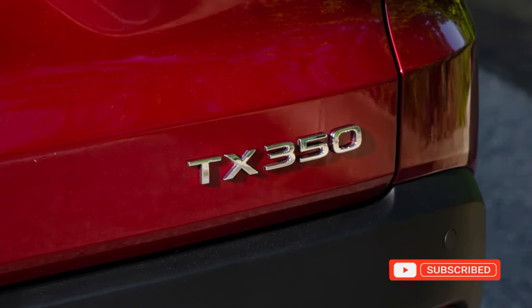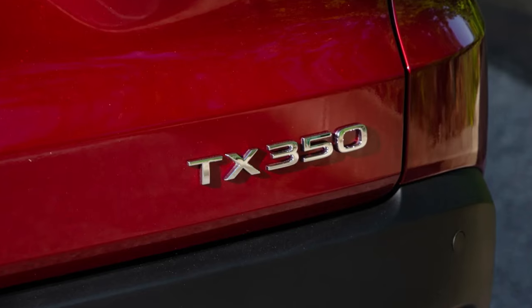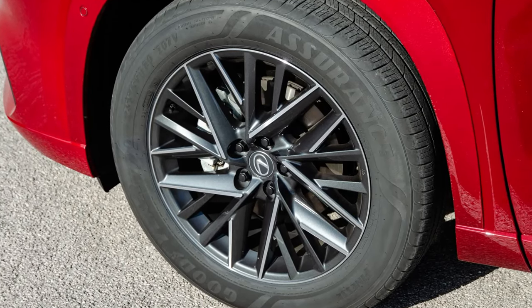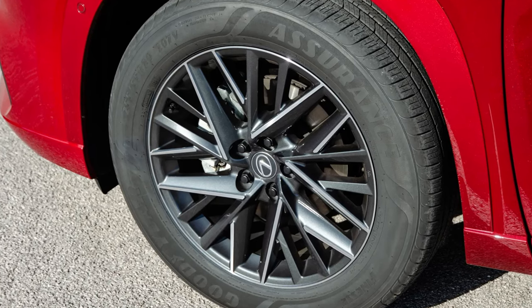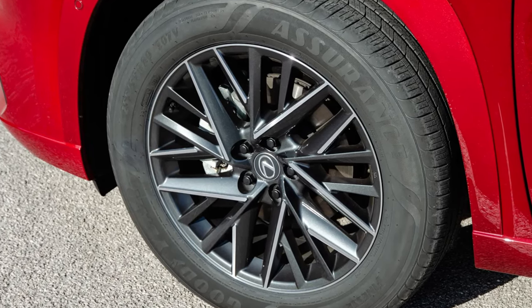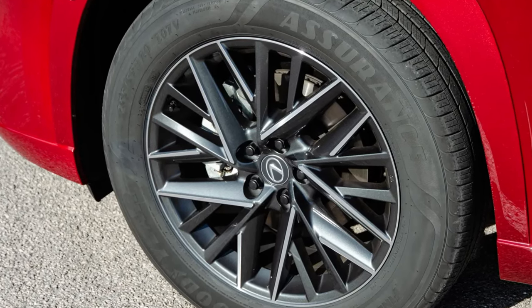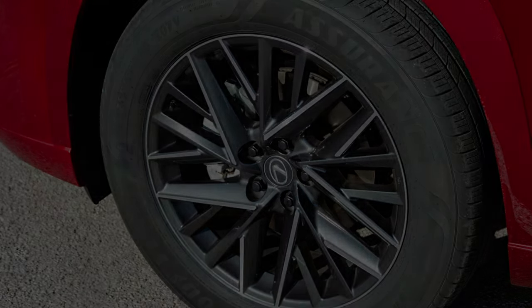The exterior is conservative and inoffensive, but the front grille's design may polarize potential customers. Inside, the TX retains Lexus's familiar interior elements, providing quality, comfort, and optional second-row captain's chairs with heating and ventilation. The TX's driving experience impresses with a sure-footed feel, refined suspension, and isolation from outside disturbances.